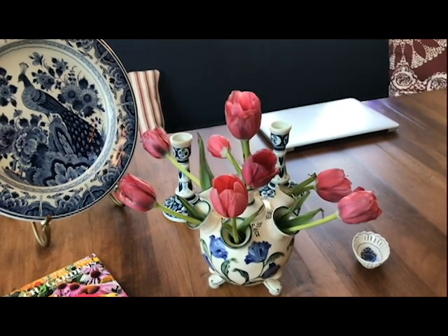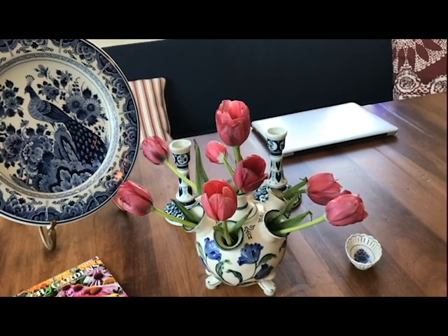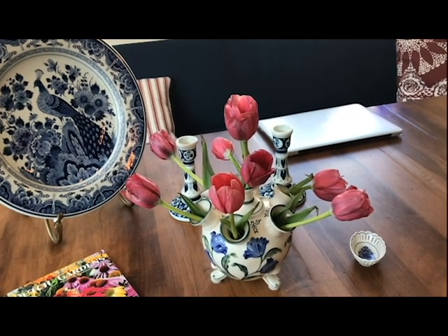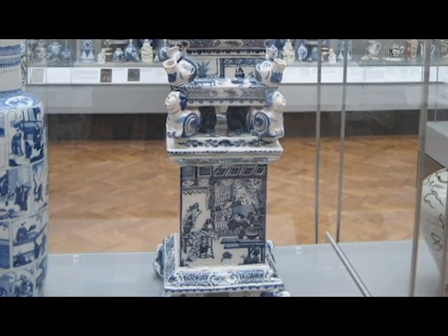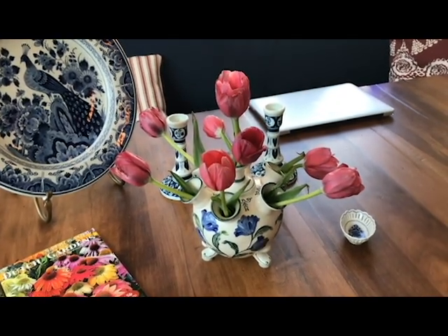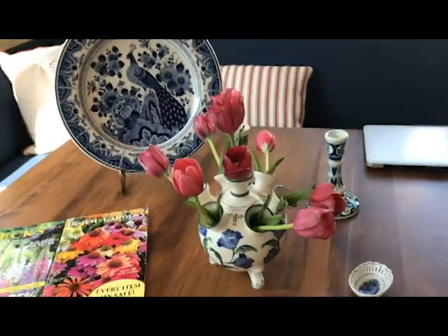But today really we just put tulips in them. Tulipieres can be — oh gosh — they can be five feet tall, looking like pagodas. I'm going to try to insert a photo of the one that I wanted to buy, but it was like $50,000 so we didn't buy that one. Anyway, I really enjoy this. It's on my kitchen table all the time and it holds all kinds of different flowers, but in the spring I put tulips in it.